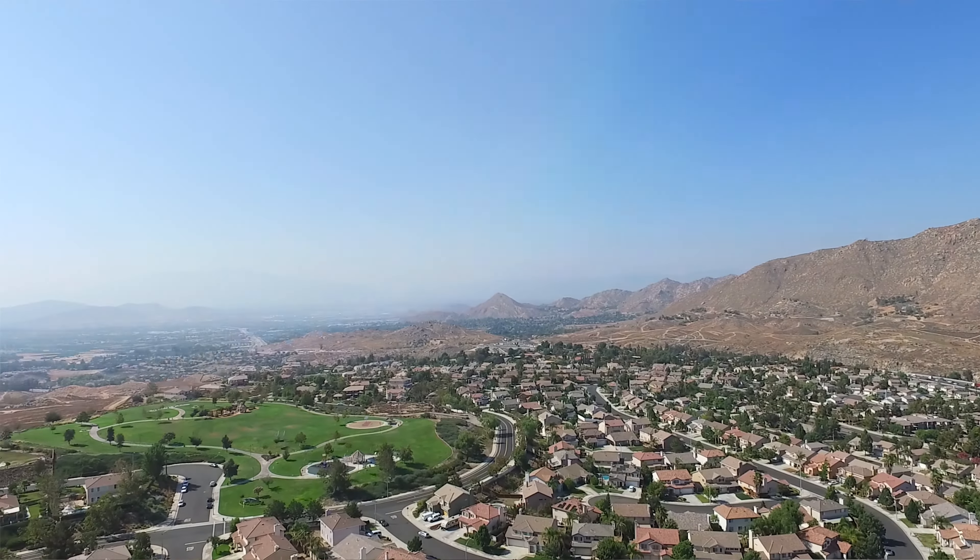If you or someone you know would like to schedule a private tour or are ready to make an offer, go ahead and give me a call at 951-961-1609. If you liked this video and are interested in more updates about Riverside real estate, you can subscribe to my YouTube channel or like my Facebook page to stay up to date on all the goings-on here in Riverside. Thanks again for watching, I'm Andrew and I'll see you next time.